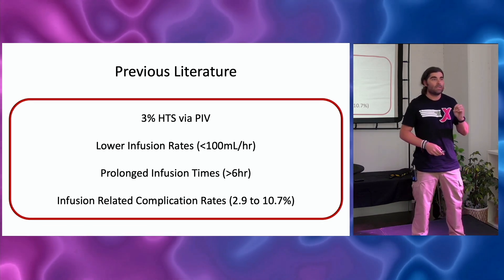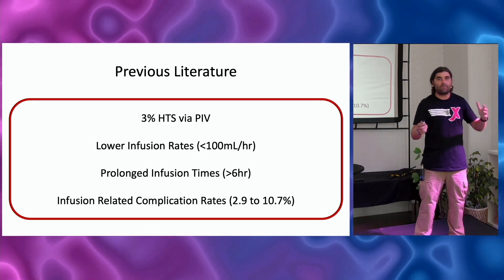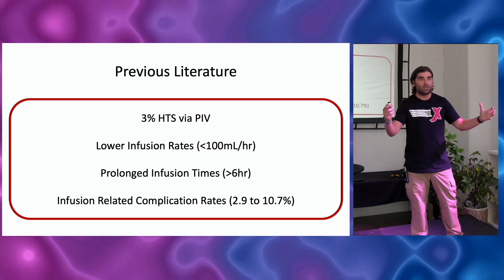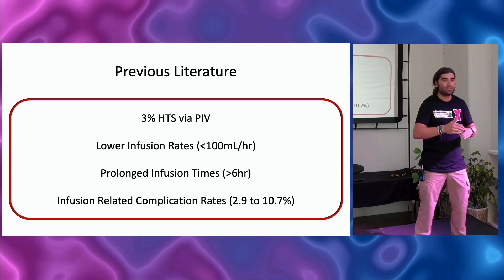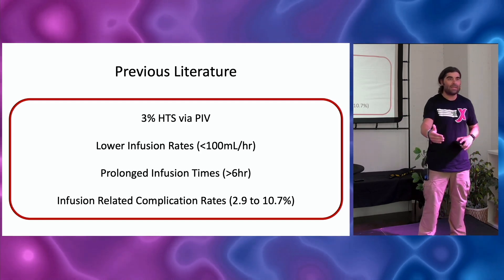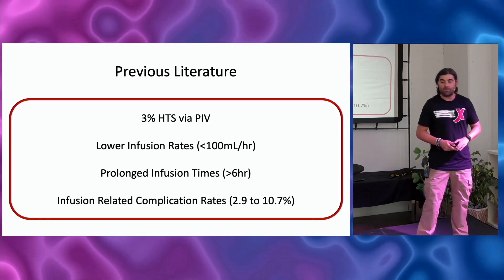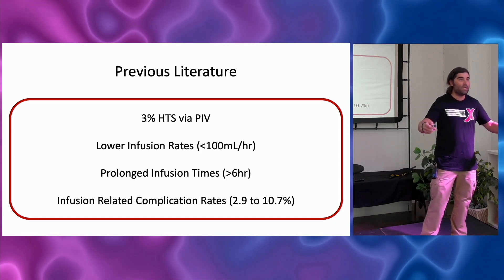I like this study not because it's new or high on the ladder of evidence-based medicine — good luck finding a randomized clinical trial comparing peripheral versus central. But you can't look at studies in a bubble; you have to see where they fall in the rest of the literature. The problem with previous literature on this topic is it often used low infusion rates — 50 to 100 mL/hr — with prolonged infusion times over 6 hours. This study used 999 mL/hr, meaning most patients got their dose within 15 minutes. Previous literature reported infusion-related complications of 2.9 to 10.7%, and this study's 3.7% falls right within that expected range.